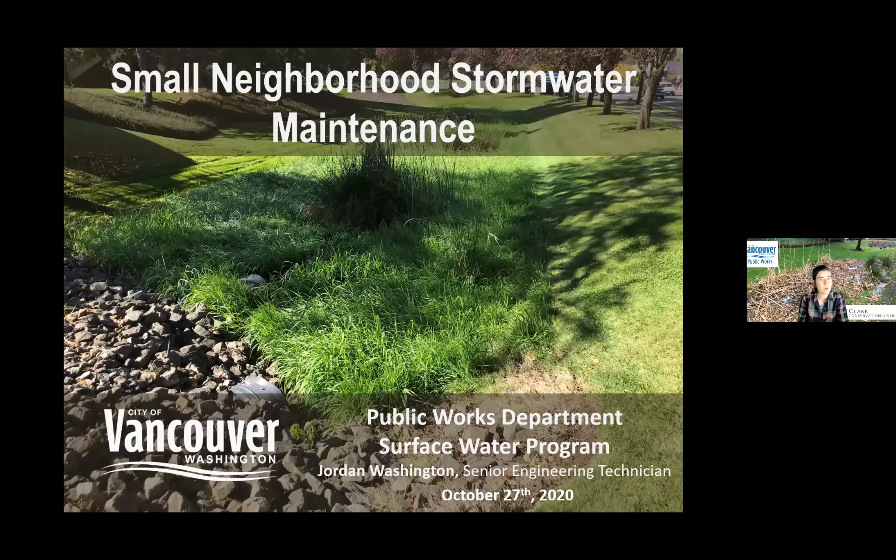Welcome to this webinar for small neighborhoods such as the Hunzinger, Keller, and McMurdo neighborhoods. This is brought to you by Clark Conservation District and the City of Vancouver. My name is Ashley Smithers, with Clark Conservation District. We are a non-regulatory agency that works with residents of Clark County providing technical assistance to encourage good stewardship of our environment, and we put on workshops like this webinar.